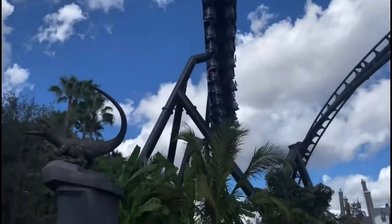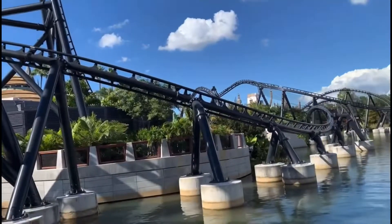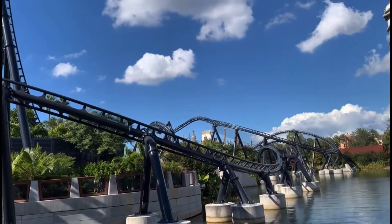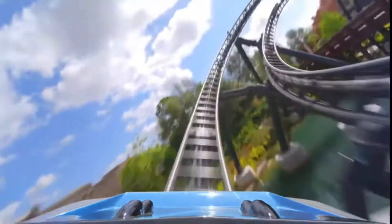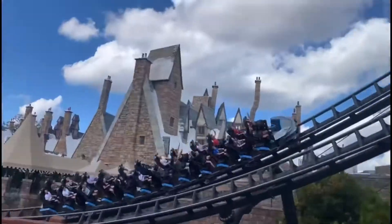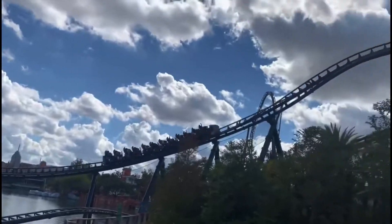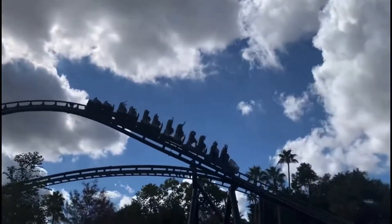Then you go into the Zero G-Stall, which was the one element I was a little underwhelmed with when I first rode it, but it really has started to grow on me over time. After that, you go into the most intense part of the ride, which is the helix. Then you'll go into a wave turn, which is almost like some of the RMCs out there. Then you go to a cutback element, which I think is one of the most underrated parts of the entire coaster. People tend to overlook the cutback element — the wave turn is cool, but that cutback element is very underrated.